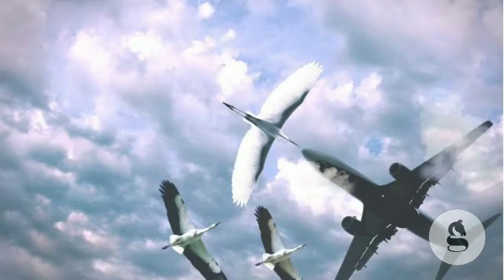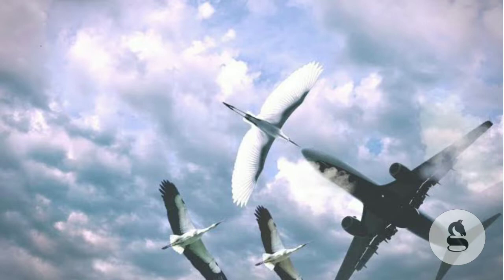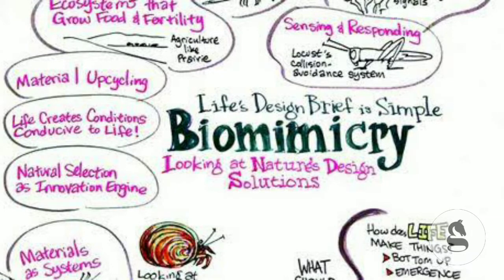Okay, let's go to the video. So, biomimicry — let's see how to solve the biomimicry problem.